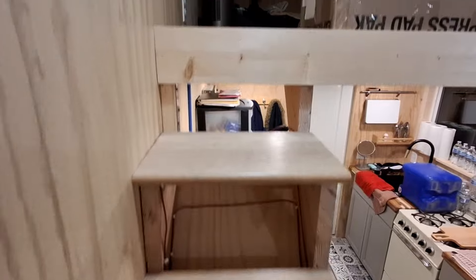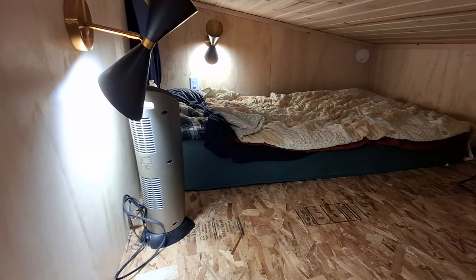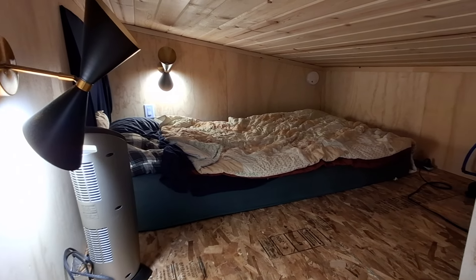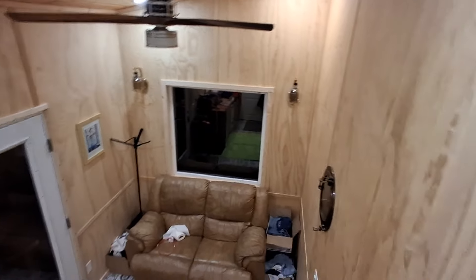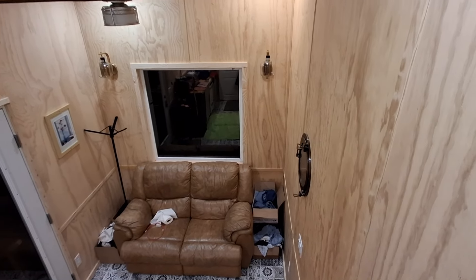Going upstairs, it's just for the bed, and I really didn't want to put anything else up here. I may put a rug up here next to the bed, but other than that, I didn't want to put boxes and have stuff stored up there because then it'll just get in the way when I'm waking up in the morning.